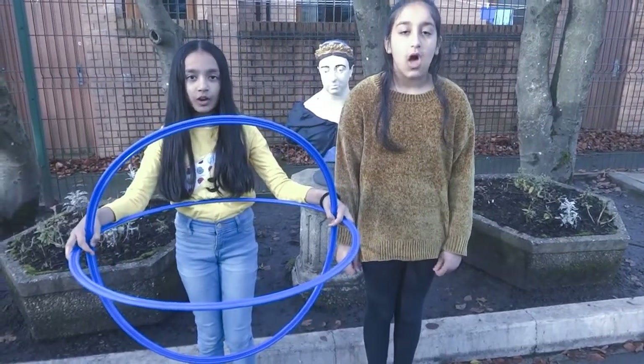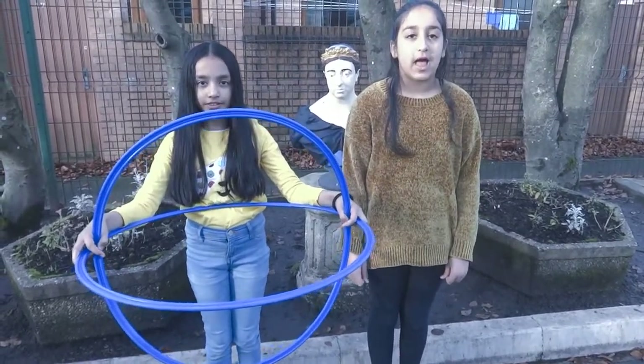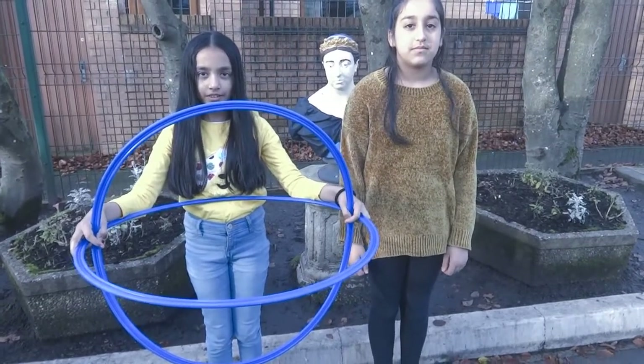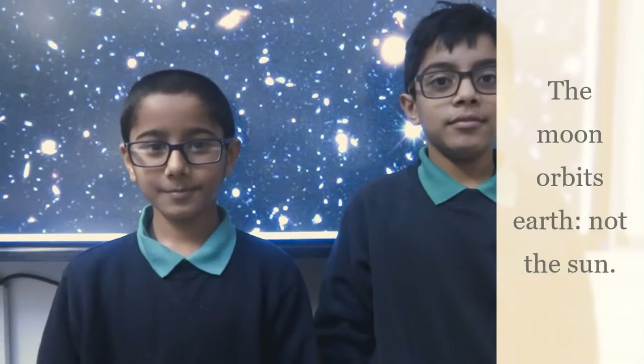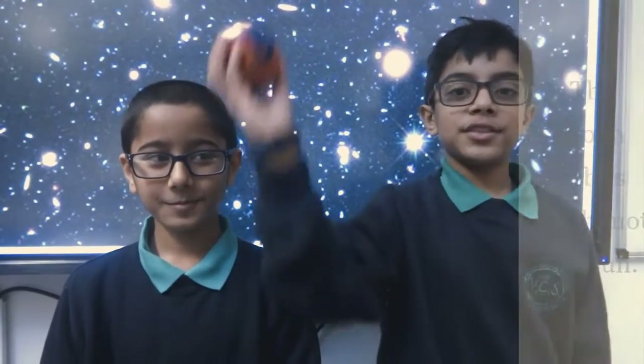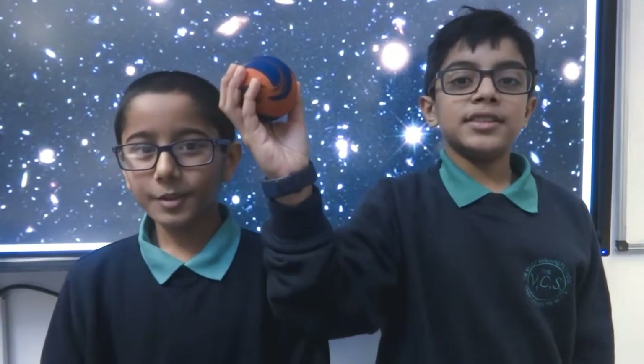So where do all our planets get their names from? Apart from Earth, all other planets get their names from Greek and Roman gods and goddesses. So that is all our planets. What about the moon, which on our scale is the size of this sponge ball? Isn't that a planet? No, that is because it orbits the Earth, not the sun. Therefore it is not a planet.